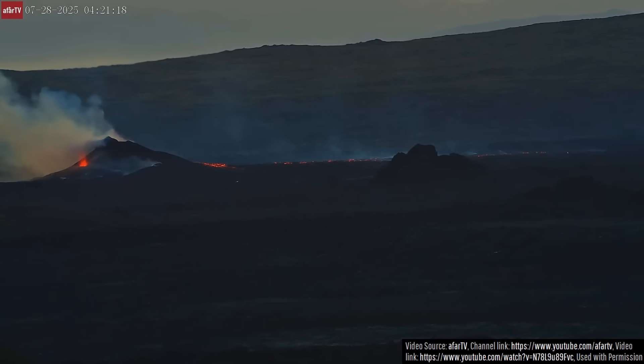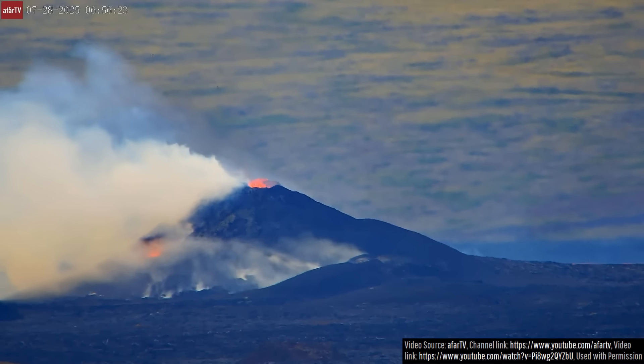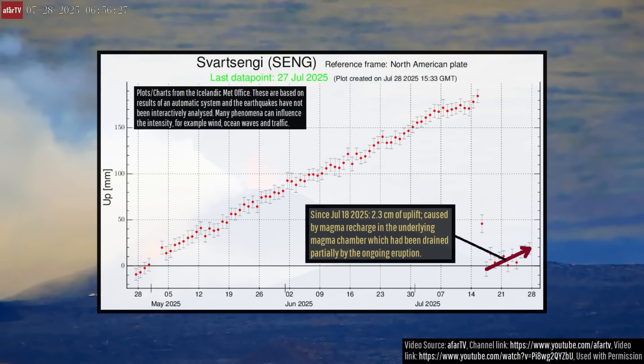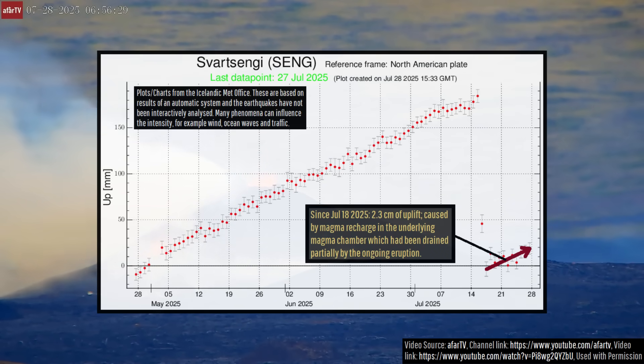I personally think that at least one additional eruption of the Reykjanes volcano will occur either in the latter part of 2025 or early 2026, as once again the volcano's magma chamber is recharging, causing uplift. However, this is occurring at a rate 11% lower than observed two months ago, indicating a declining input.